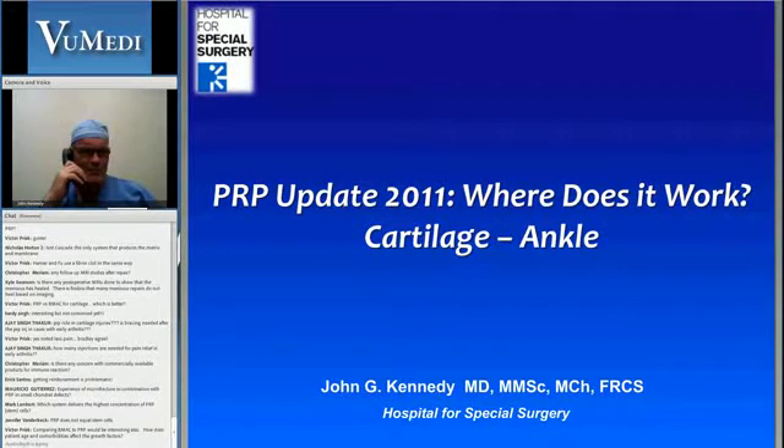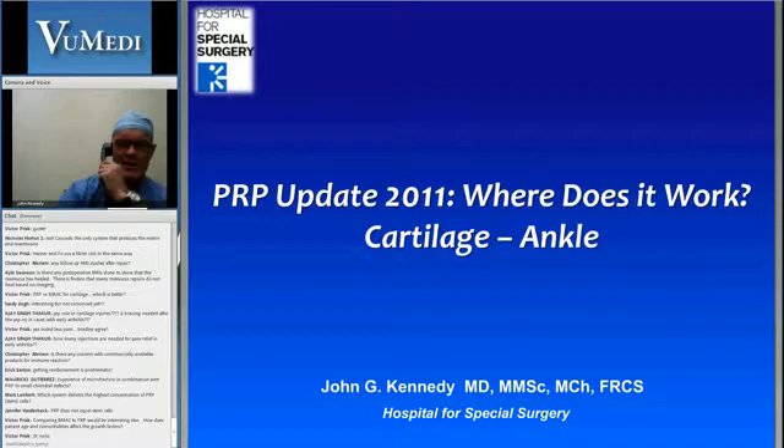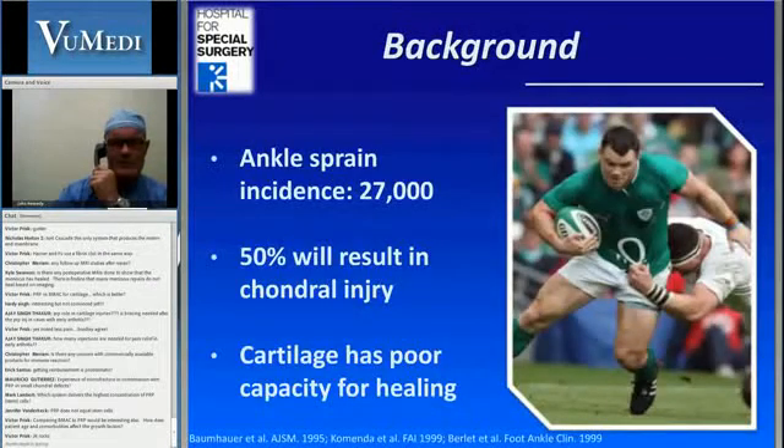Thanks very much for having me this evening. I'm just waiting for my slides to come up. I'm going to be talking to you about two things today: ankle cartilage and also Achilles tendinopathy. And relevant to tonight's discussion, I am a consultant to Arteriocyte.